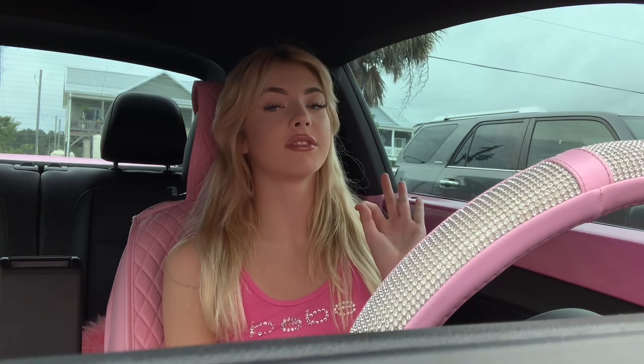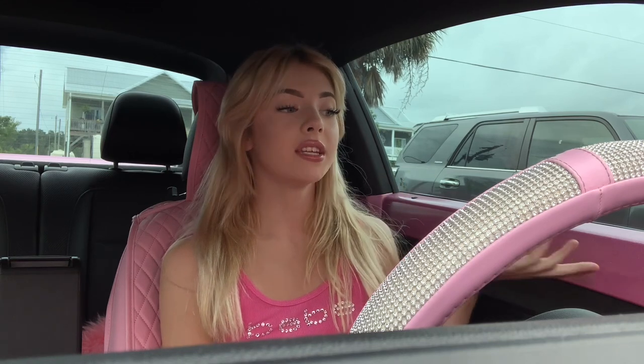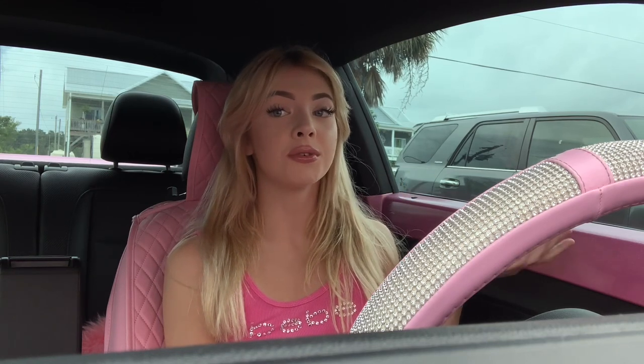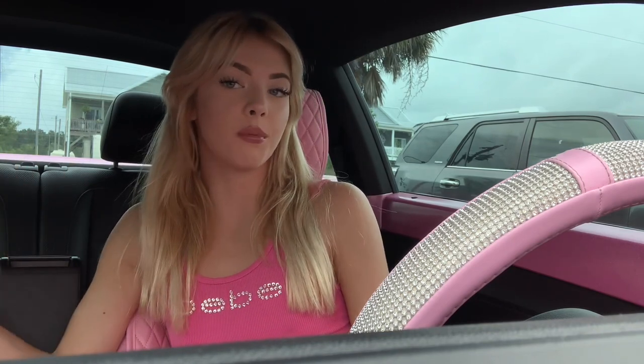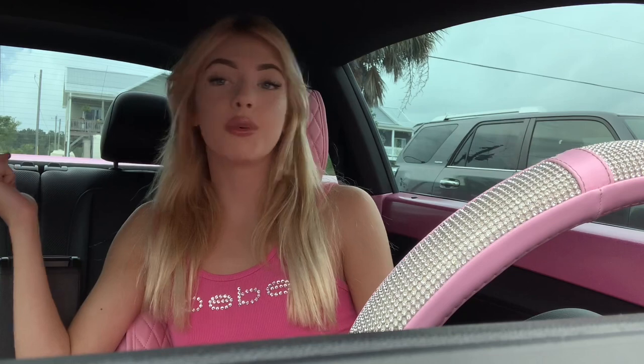I seriously don't think I could have found a car more perfect for me. The only thing I could add to it is more pink — if I could make everything in it pink, I would. I also have seat covers that are pink; my car did not come with pink seats. I wish it did. One day I will have a car with pink seats — that would be really fabulous.